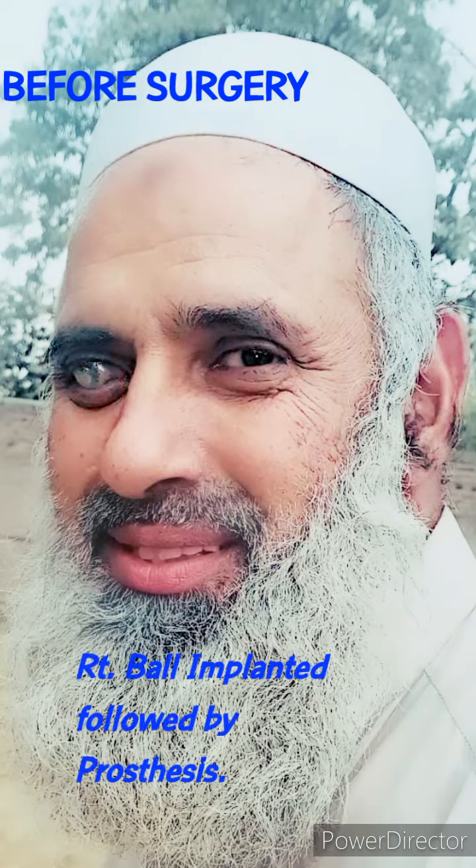This is a case of right evisceration with ball implant, followed by prosthesis. We will check the extraocular movements, mainly focusing on the right eye. The patient is very happy — he is looking towards the right, now towards the left.